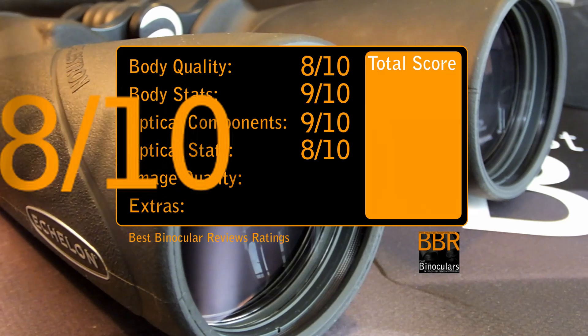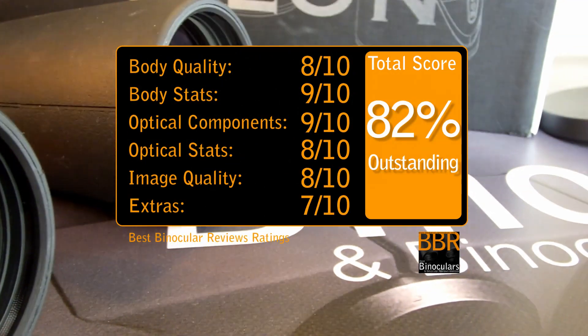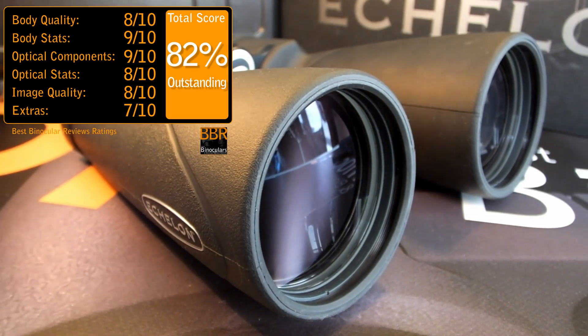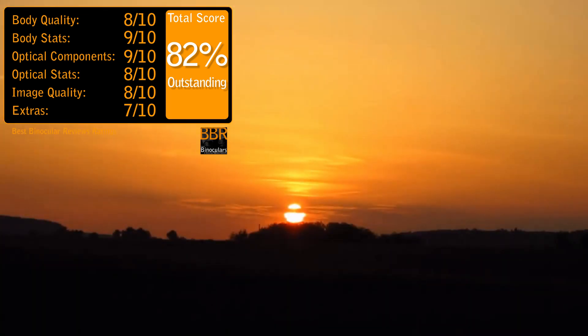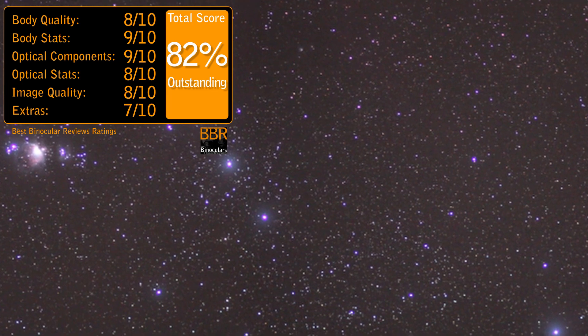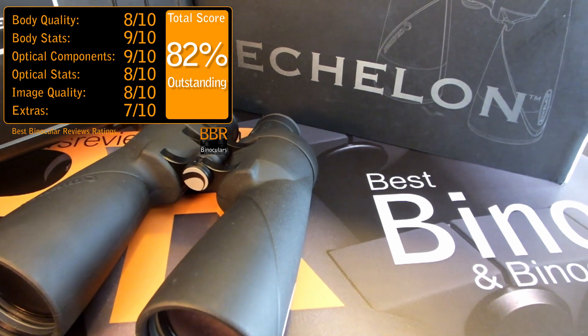Scoring a 9 out of 10 for optical components on the BBR scale, these Celestron Echelon binoculars use very high-end, Japanese-made optical glass and coatings, to ensure that as much of the collected light as possible gets right through the entire optical pathway and onto your eyes. With such a high magnification, and for use in very low-light situations, this is critical, and it is where I really notice that these completely outperform less expensive, lower-quality alternatives.